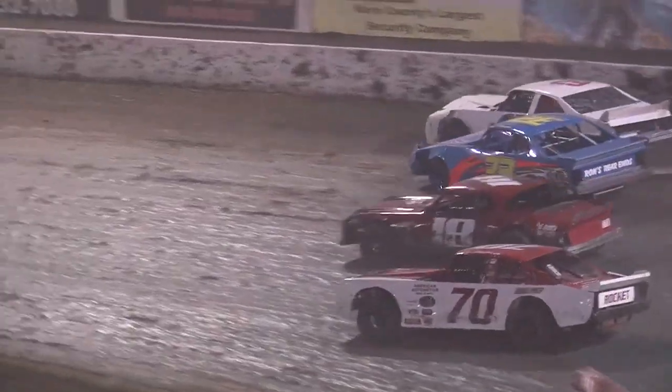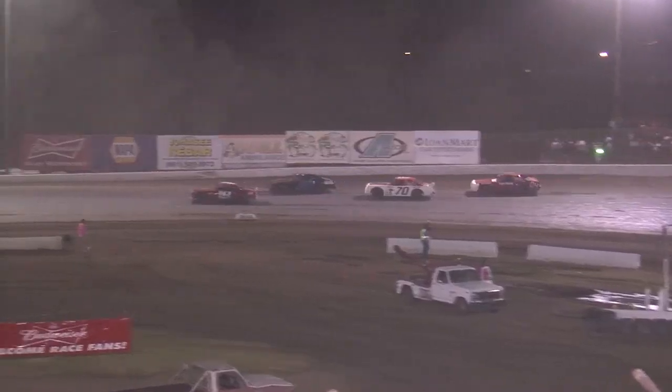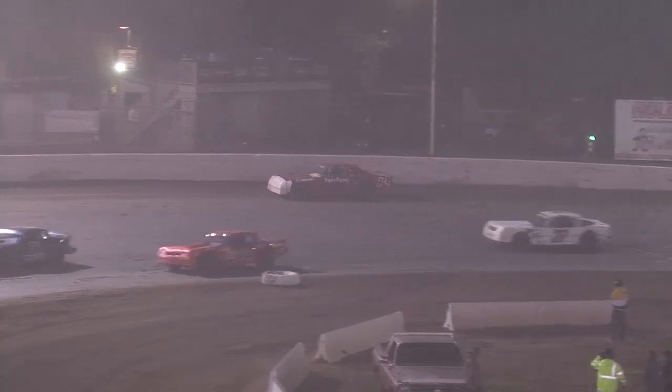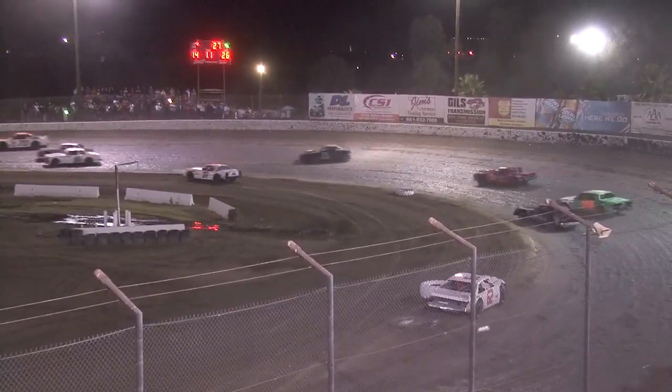Yep — Team McGowan. McGowan's 32 is now turning right. Three wide battle for the lead in the hobby stocks. Manchella up and over the wall, and he is coming slowly to a stop. Wonkham catching some Aaron Stewart.